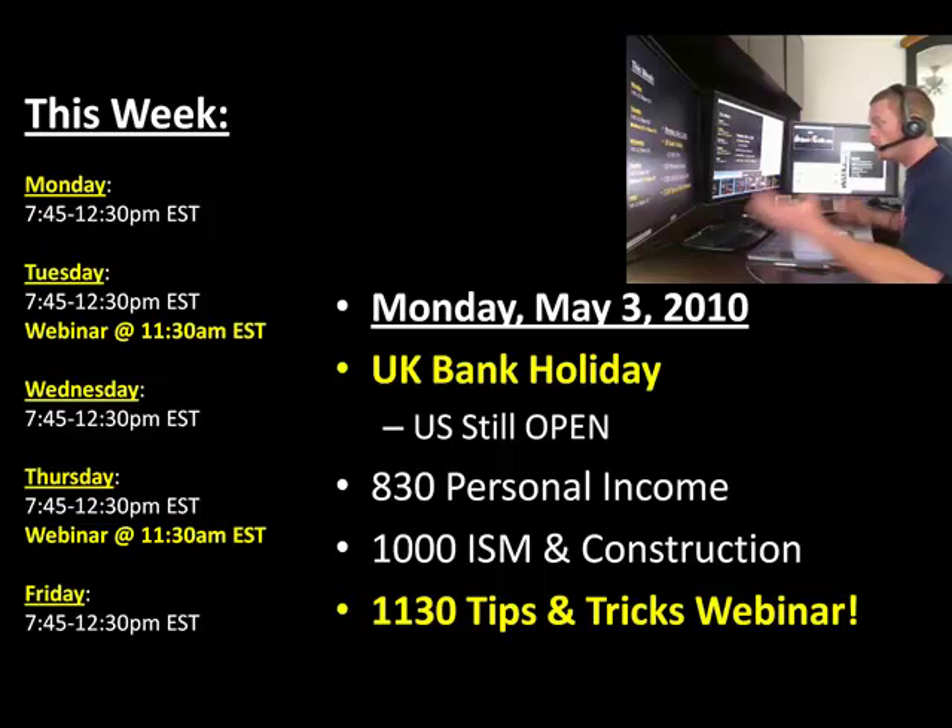Monday, May 3rd — new month. We've got a bank holiday in Europe, specifically a UK bank holiday, so we're still open in the US but the UK gets the day off. It might be a slow start to Monday morning. At 8:30 we have personal income, at 10 o'clock ISM and construction spending, and then another tips and tricks webinar at 11:30 Eastern Time. Make sure you guys are here for that.